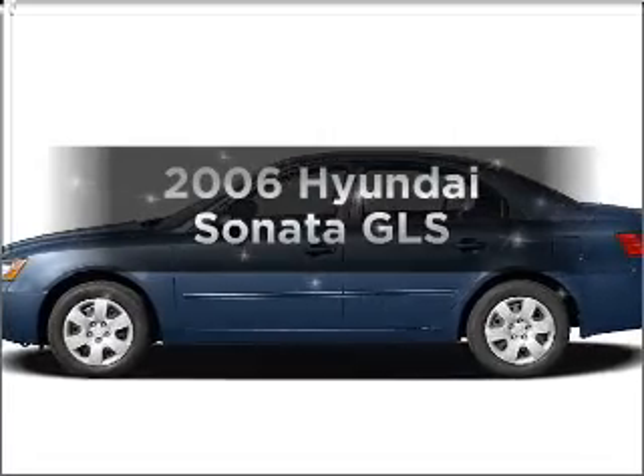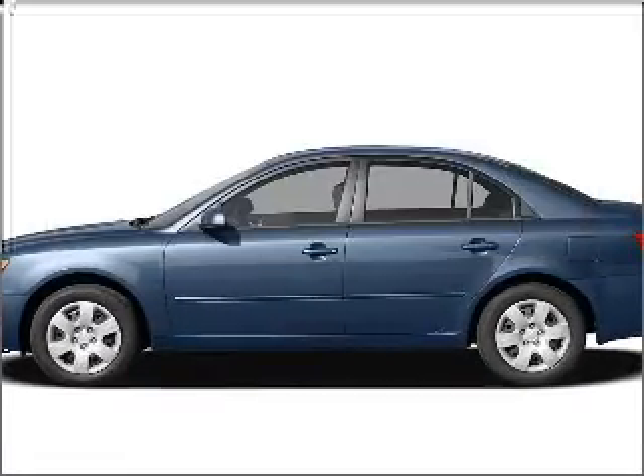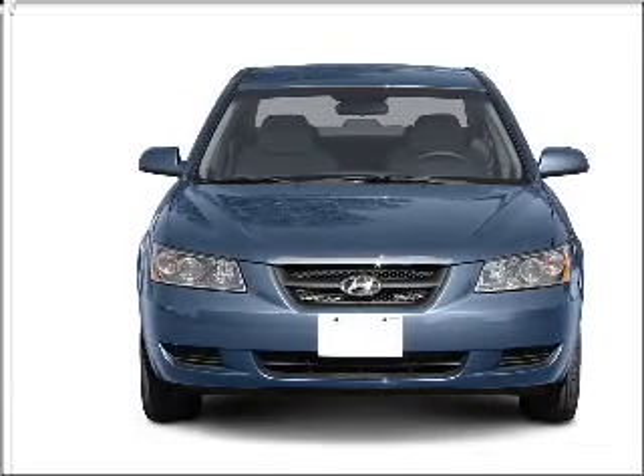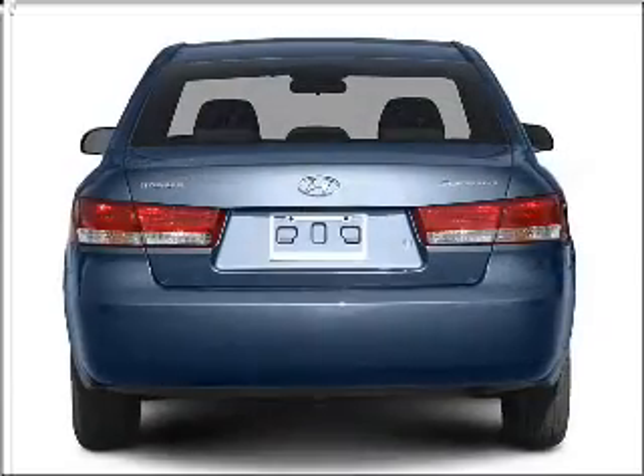Imagine yourself in this 2006 Hyundai Sonata — everything you need under one roof with this great vehicle. With a reliable six-cylinder engine that responds smoothly to its five-speed automatic transmission.